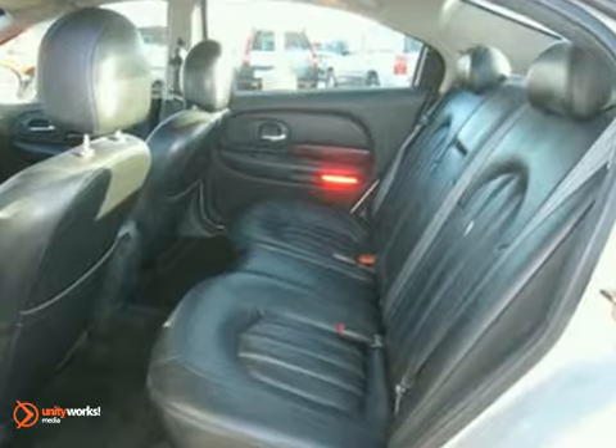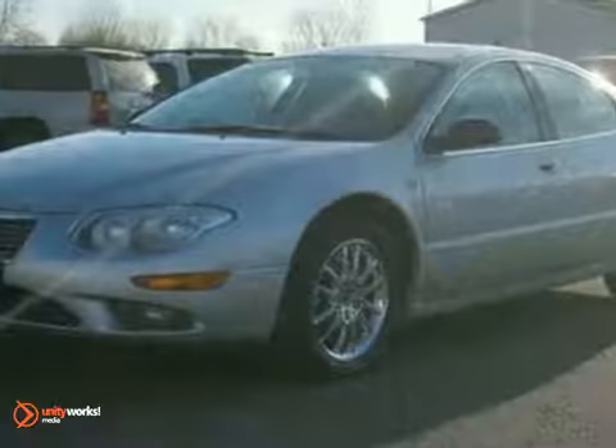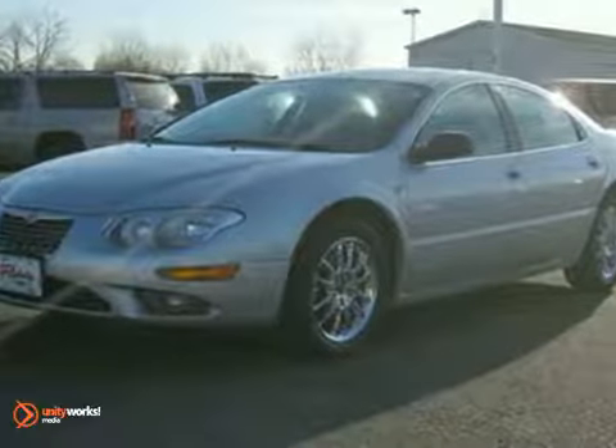Chrome wheels and a power sunroof. Stop by, call or email us today at Rochester Ford Mazda. We look forward to earning your business.